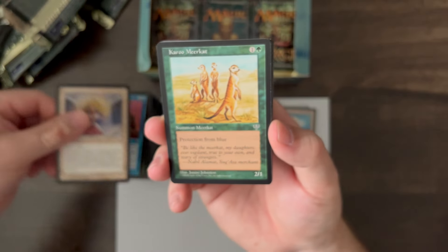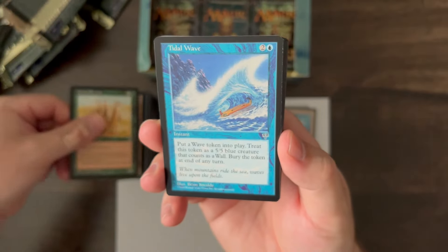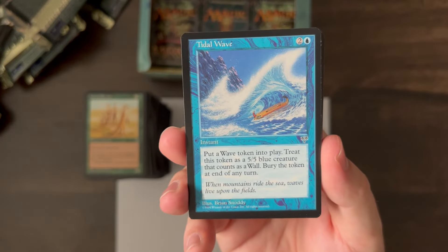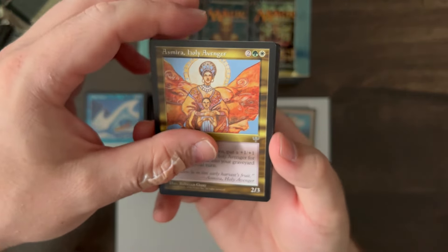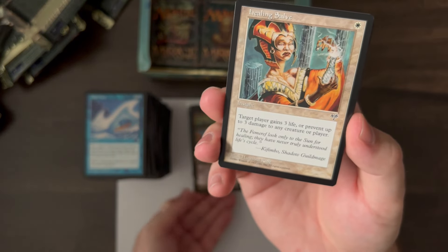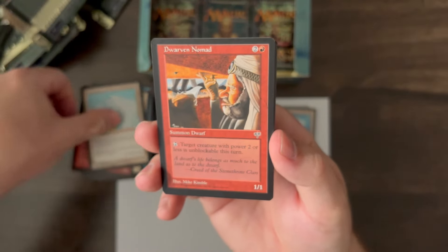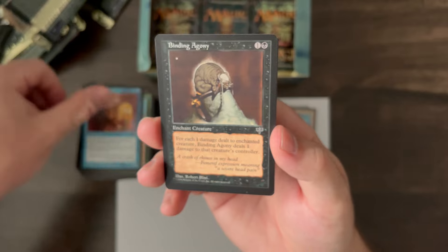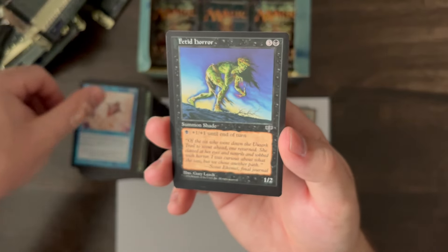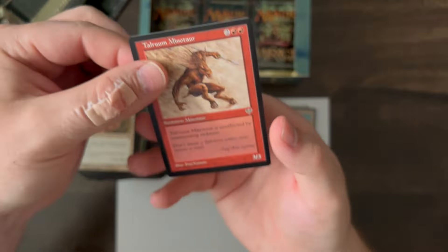Manjara's Blessing, Karu Meerkat, Tidal Wave, and Esmira Holy Avenger. Healing Salve, Goblin Tinkerer, Benevolent Unicorn, Dwarven Nomad, Crash of Rhinos, Shaper Guildmage, Binding Agony, Soar, Fetid Horror, Alarum, and Talurum Minotaur. Six packs left.